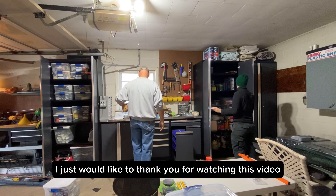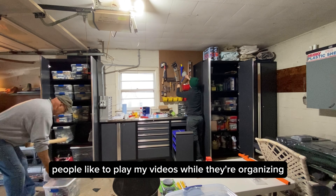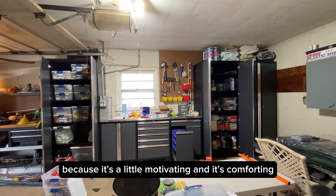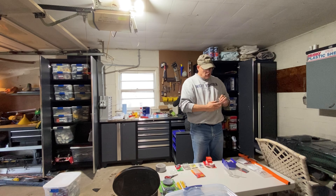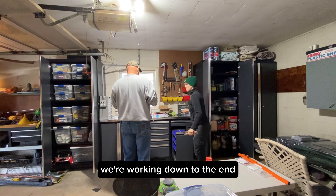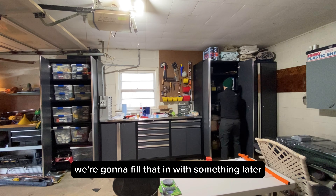I just want to thank you for watching this video. If you're body doubling right now — some people like to play my videos while they're organizing or tidying up because it's a little motivating and comforting — I would like to say great job on whatever it is you're doing. The cabinets are getting pretty full. We're getting down to the end. There's not much space. There's a little space in the pegboard up above — we're going to fill that in with something later.